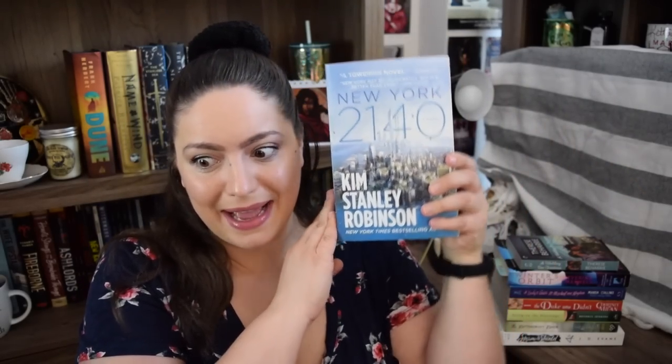One book I picked up for free in my building lobby — people sometimes leave books there that they don't want anymore — and I saw one that looked interesting. This is New York 2140 by Kim Stanley Robinson. It's a futuristic sci-fi story where sea levels rise and New York is partly underwater. Some people I know had good reviews of it, so I'm adding it to the TBR.